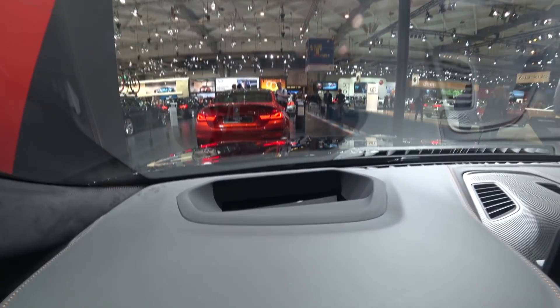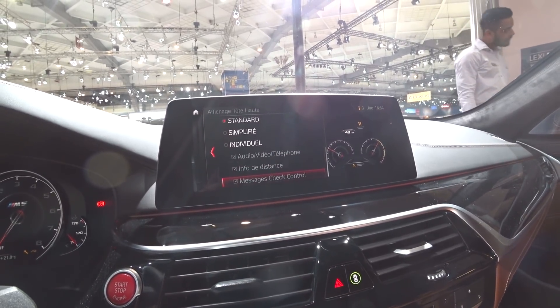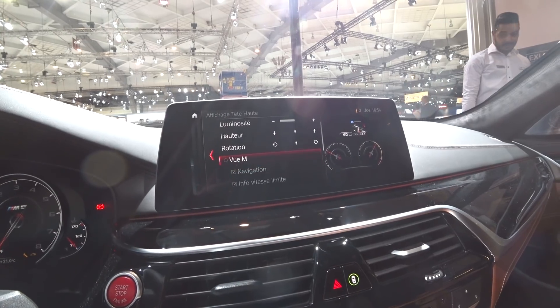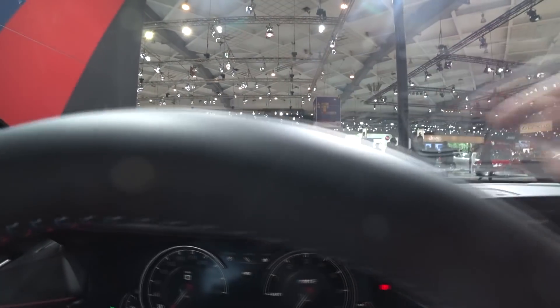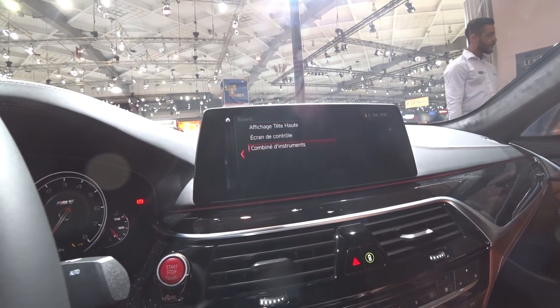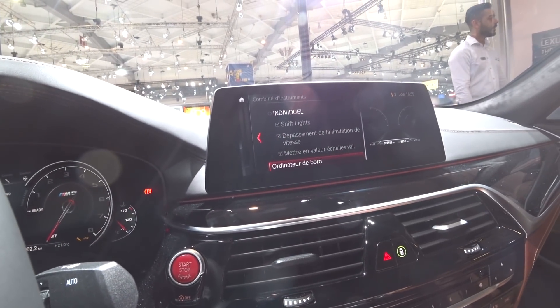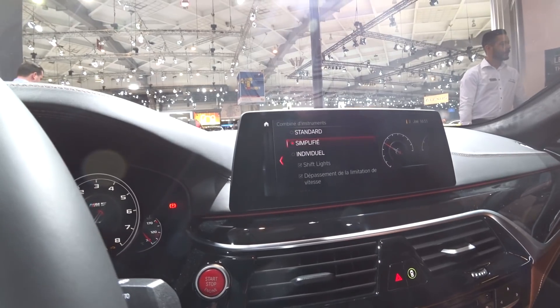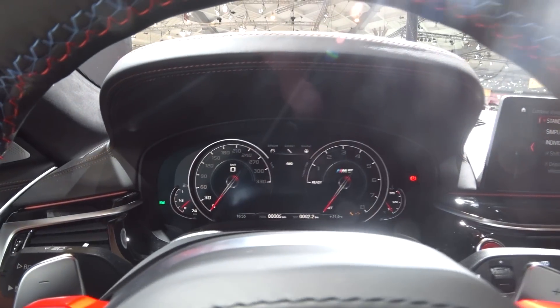This display here you can configure and change everything you want. You can change what you want to display on it. You can have an M view as well — a really sporty look. Here we can also change the instrument cluster. As I said, we can configure it — you can change it the way you want. It's really, really nice.